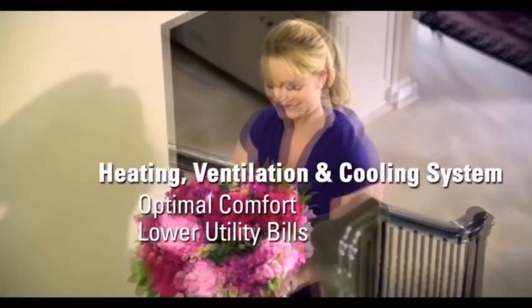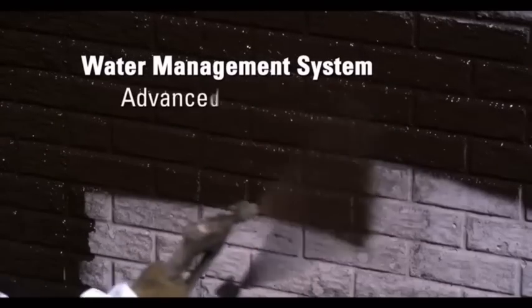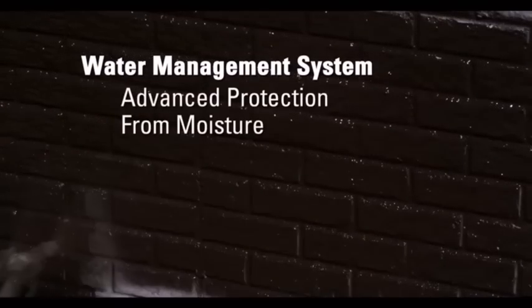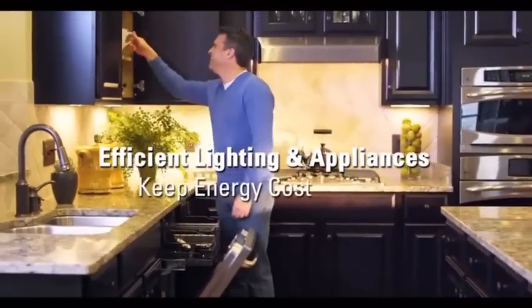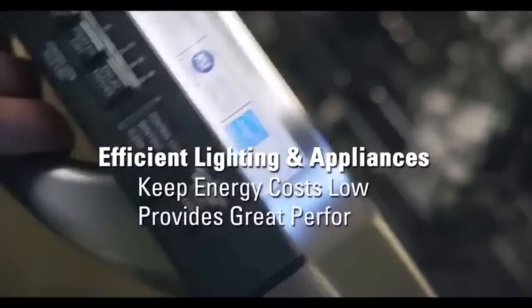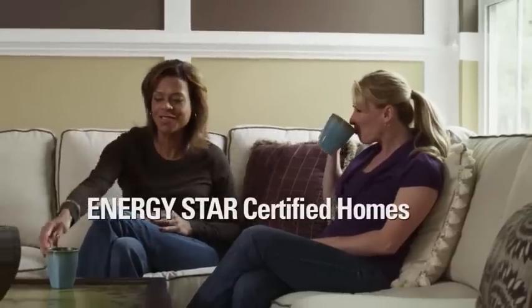There's a comprehensive water management system for advanced protection from moisture damage. And of course, energy efficient lighting and appliances providing low energy costs and great performance.